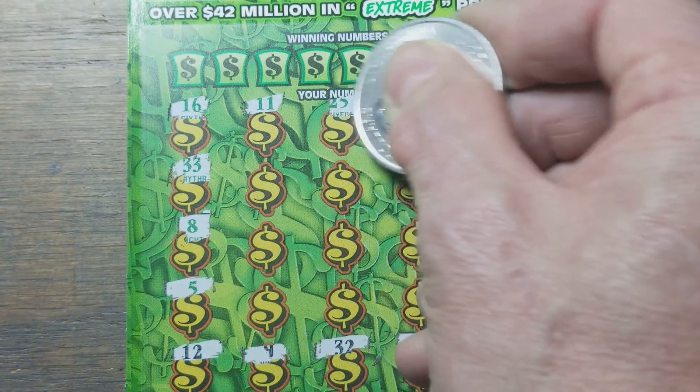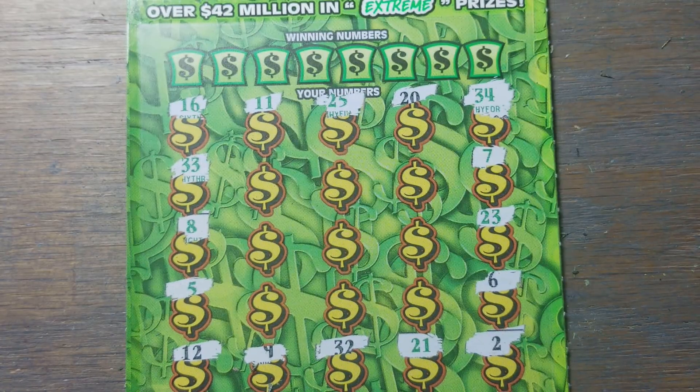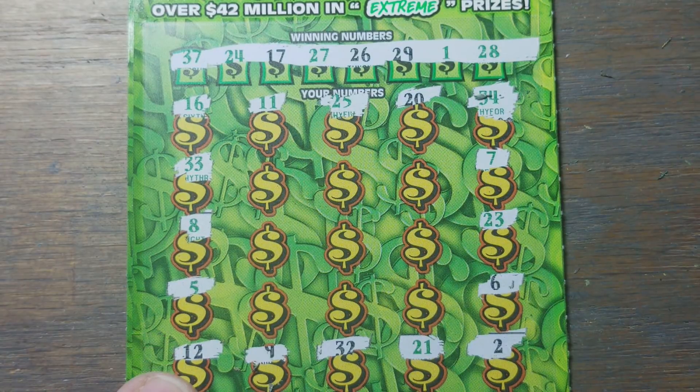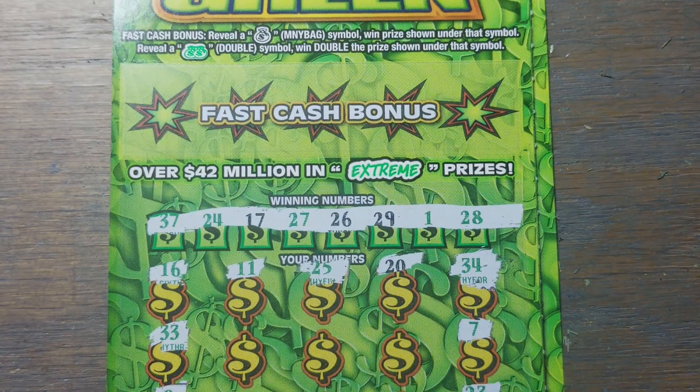Right around the horn — two, six, nine, twelve, eight, and twenty. Not a lot of black numbers. Checking the winning numbers: one, seventeen, twenty-six, twenty-nine. No. A lot of green numbers: one, twenty-four, twenty-seven, twenty-eight, thirty-seven. Nope, don't have them either. Better hope for some money bags.